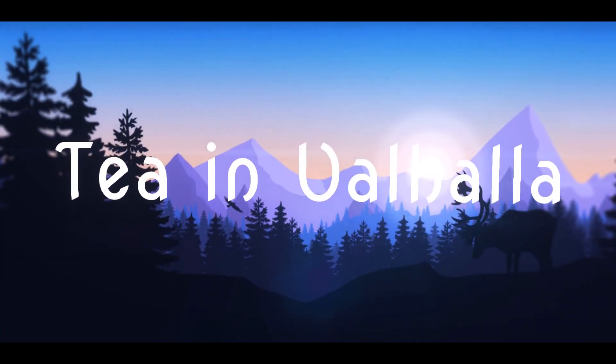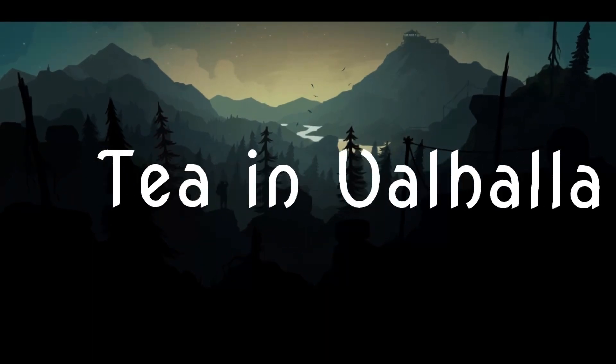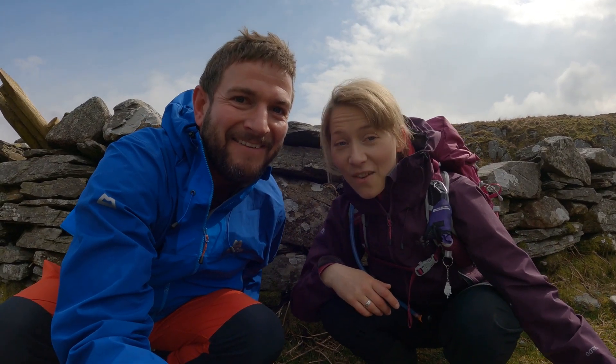It has all the aspects of a big mountain in a little package. These views are incredible. Hello, hi — this is Kerry and this is Kat, and we are T in Valhalla.